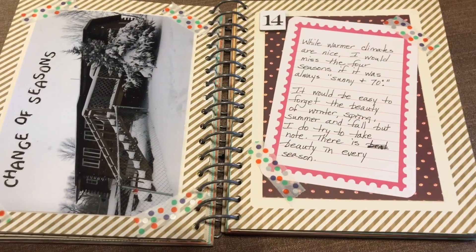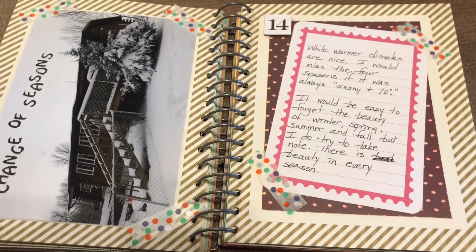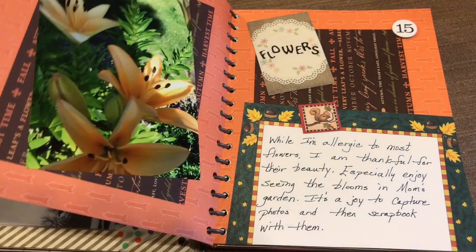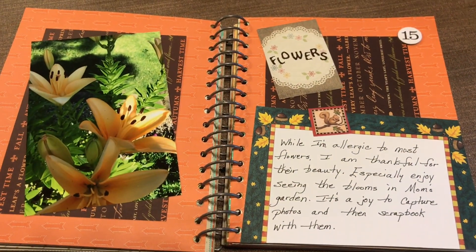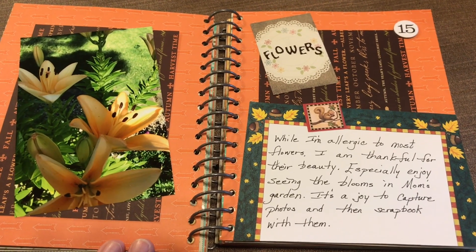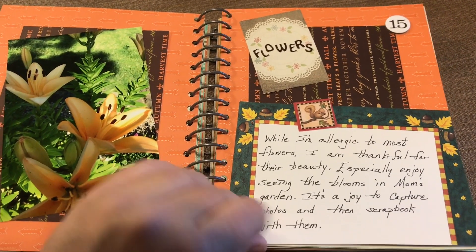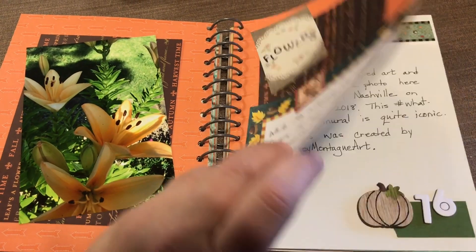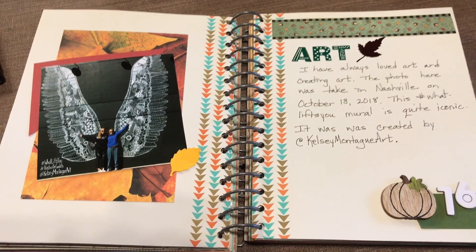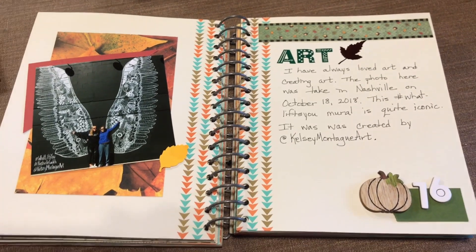Change of seasons — I journaled about what I like about the change of seasons here. Flowers — I am allergic to flowers but I do enjoy seeing them in nature and taking photos of them. Art — I have always enjoyed creating art and appreciating the art of others.